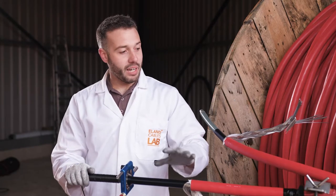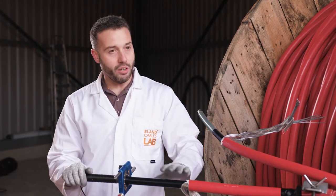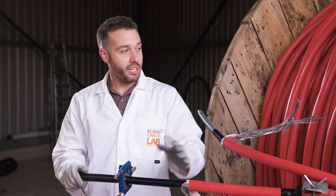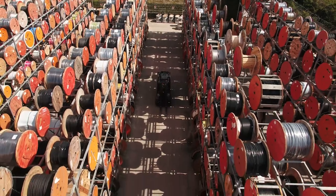We do this to confirm the cable is to standard as expected by the customer on site. And we can check the whole drum for compliance — not just a representative sample of the cable, we check the entire drum. Having the cable lab on site is very, very important for me and the cables that I'm delivering. I'd much rather have a cable stopped here than going out to site, being installed, and only finding out that it's not fit for purpose when they switch it on.